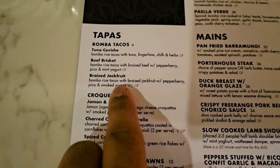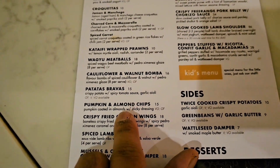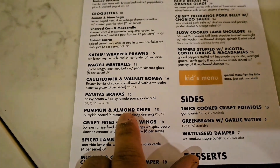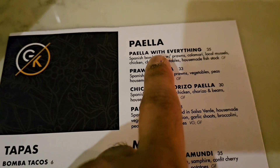We went for braised jackfruit tacos and pumpkin and almond chips. We had other options but we went for the pumpkin one — that was looking much better.